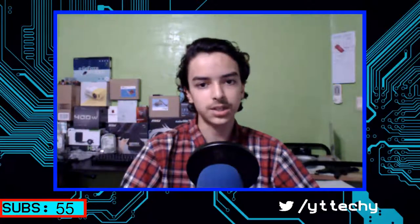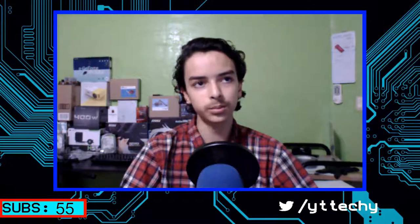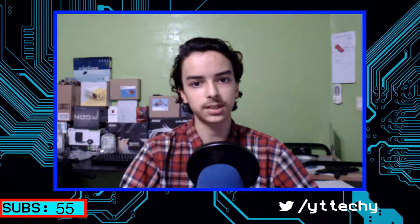Hello everyone, welcome back to TechiePocket, and today I just want to be talking a little bit. It's a very short video because I want to ask you some things actually.